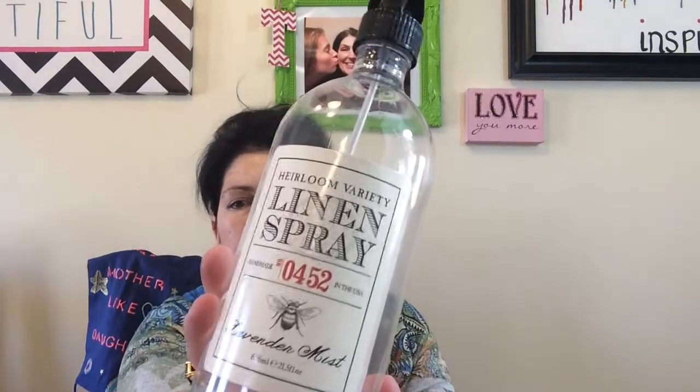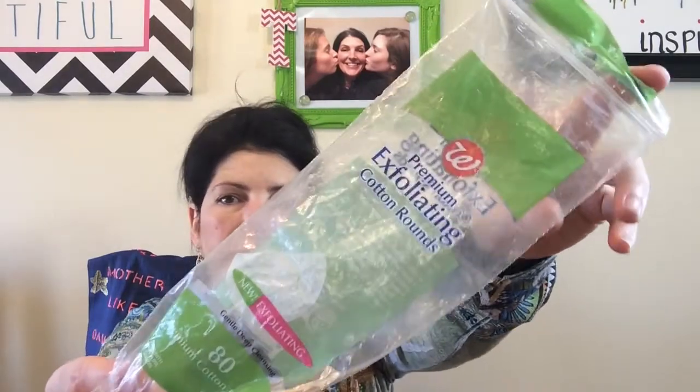Moving on — linen spray. You know how I love room sprays, pillow sprays, linen sprays. This was an Heirloom Linen Spray in Lavender Mist. It lasted a long time and it really was nice. I love the smell of lavender. Cotton rounds — the exfoliating kind from Walgreens. I use both sides and I've had this for about six months. And this is the Philosophy Micro Delivery Exfoliating Wash — a 30-second cleansing mini peel you can use in the shower, which is why it looks so gunky. I used it on my face, neck, and decollete. I liked it.